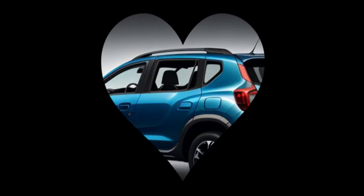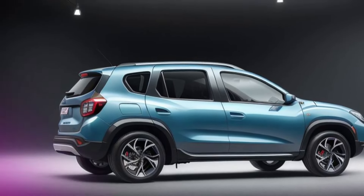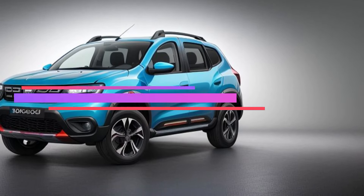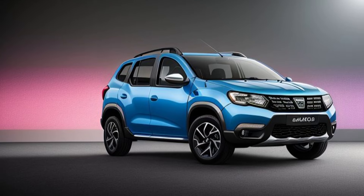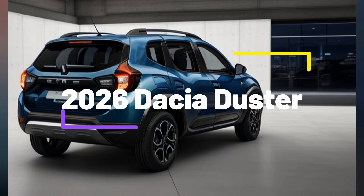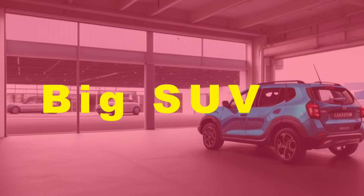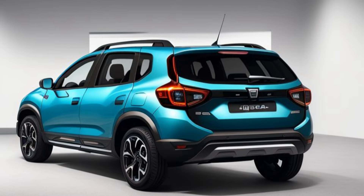Safety has been a key focus in the redesign of the 2026 Dacia Duster. The SUV is equipped with a comprehensive suite of advanced safety features, including adaptive cruise control, lane-keeping assist, automatic emergency braking, and blind spot monitoring. These features are designed to provide peace of mind for drivers and passengers, enhancing overall safety on the road. Additionally, the Duster includes multiple airbags, a reinforced safety cage, and advanced traction and stability control systems, ensuring that it meets the highest safety standards.